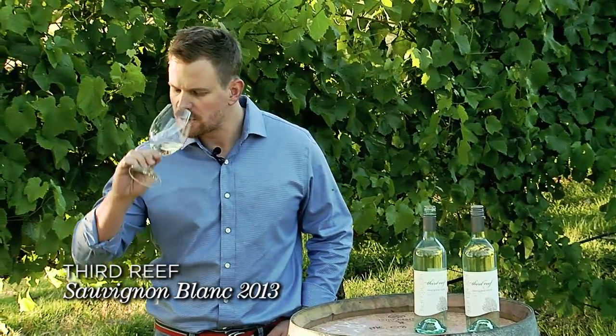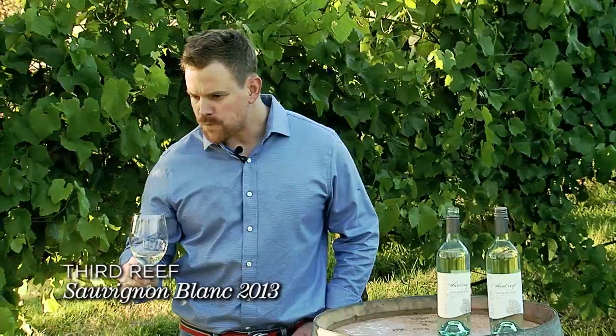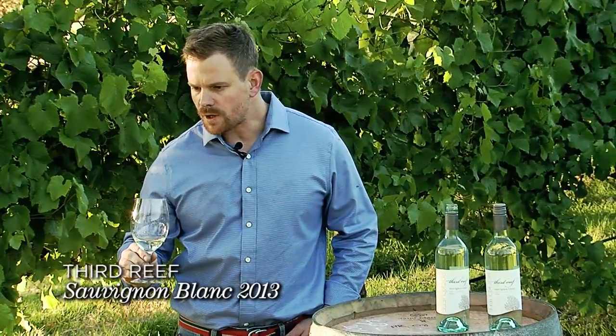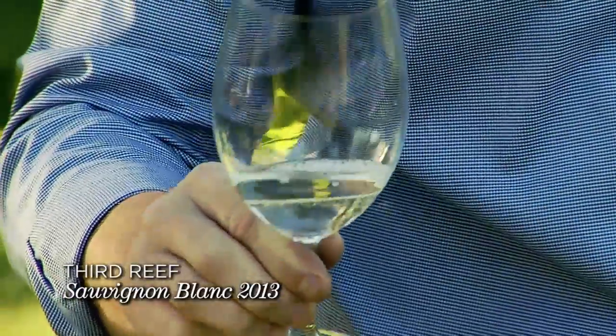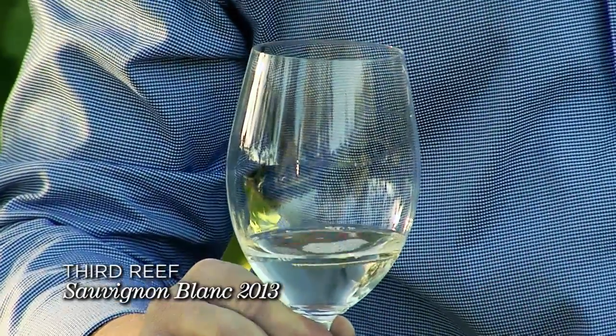On the palate, it's a very fresh, crisp style. I'm seeing a lot of white nectarine, again the typical guava, lychee, fantastic length, and a very crisp and fresh finish.